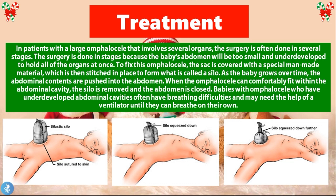Because these children's organs develop outside the abdominal cavity, the abdominal cavity doesn't have enough space initially for all the organs to fit back in. Therefore the operation is done in several stages, using a technique called a silo. The membranous sac is covered with a special man-made material which is then stitched in place to form the silo, and as the baby grows over time, the abdominal contents are gradually pushed into the abdomen.